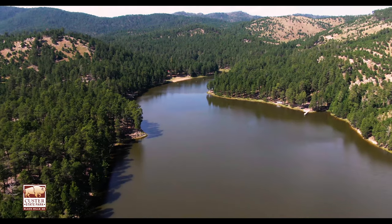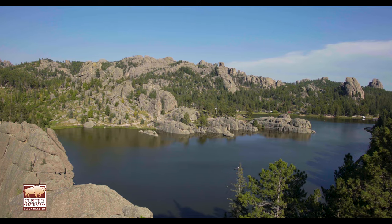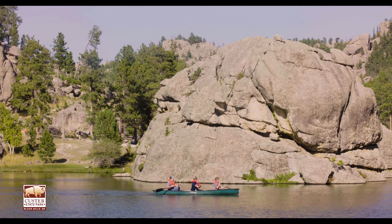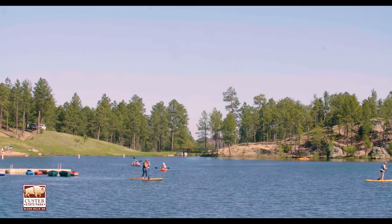Another way to enjoy this serene and untouched country is by visiting the five lakes that the park has to offer. Here you can either swim, scuba dive, windsurf, and boat. You can bring your own boat, or if you don't have one, then you can rent one in the park.